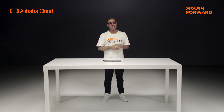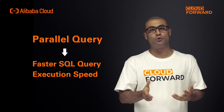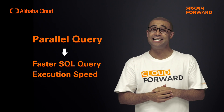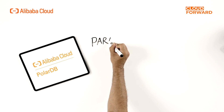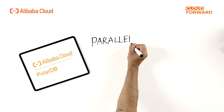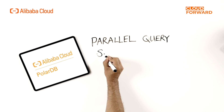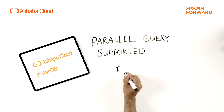There's parallel query — a technique for increasing the execution speed of SQL queries by dividing the workload of a SQL statement and executing it in parallel at the same time. At the time of its initial release, PolarDB for MySQL included the parallel query function, allowing PolarDB to break the limits of single-core execution performance.